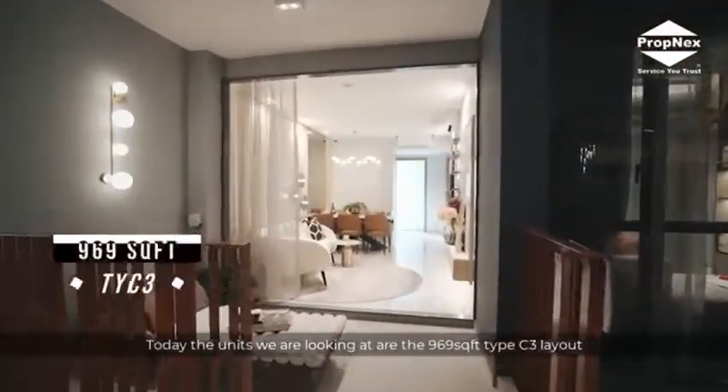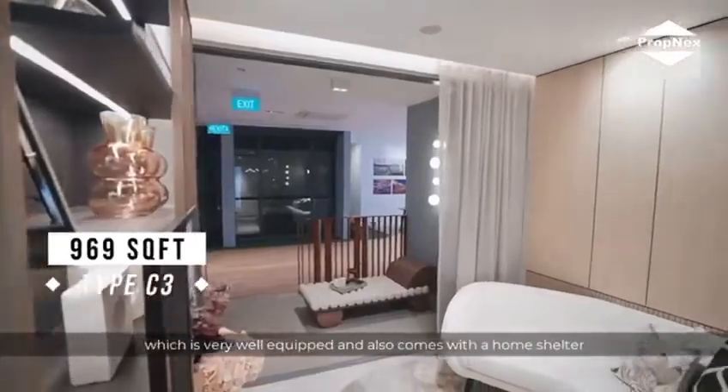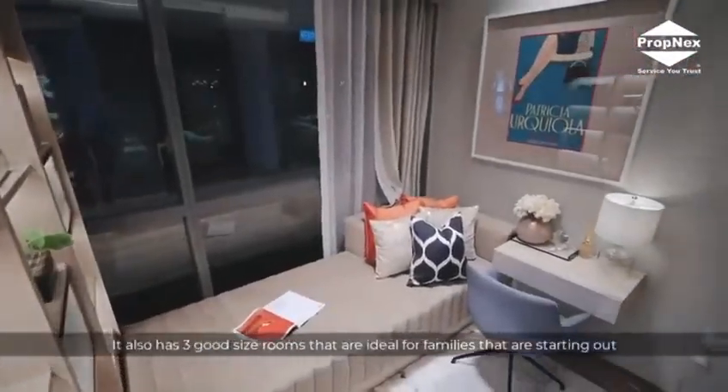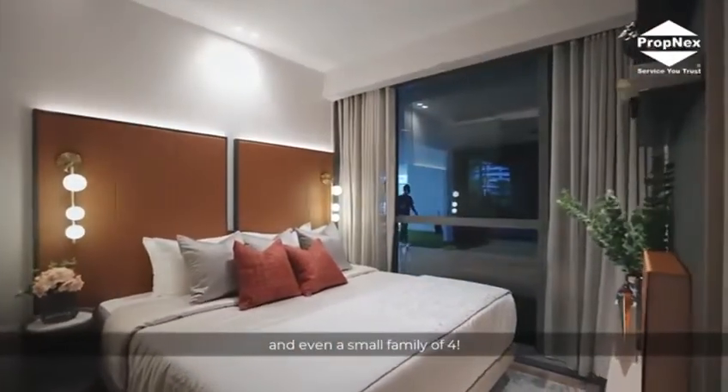Today, the units that we are looking at are the 969 square feet type C3 layout, which is very well equipped and also comes with a home shelter that provides ample storage for the family. It also has three good-sized rooms that are ideal for families starting out and even a small family of four.